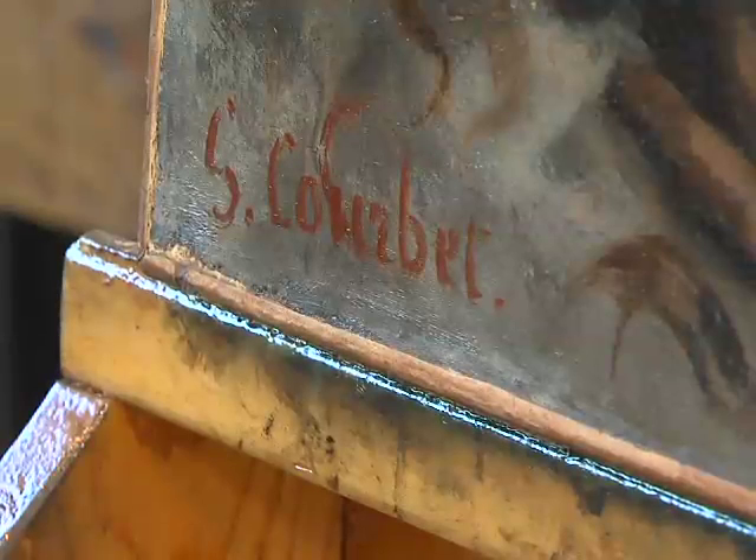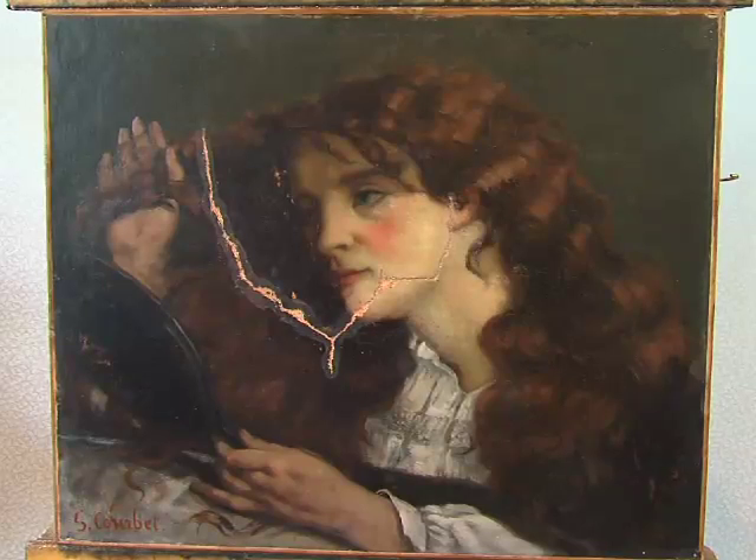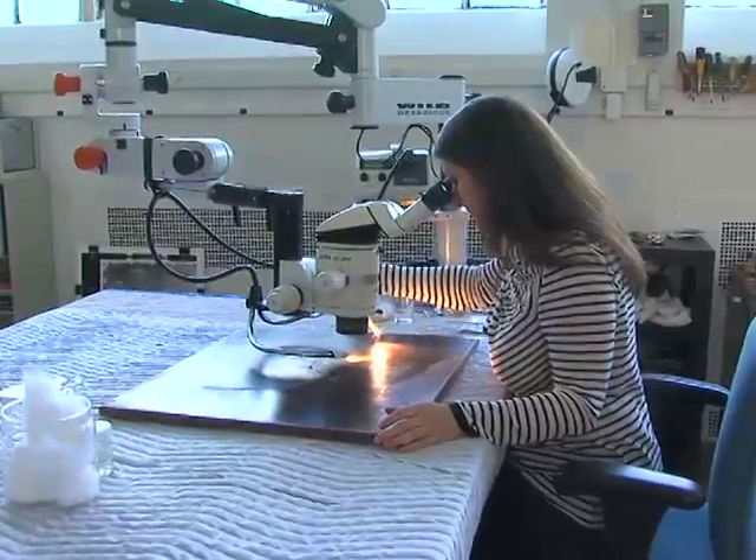Associate Curator of European Painting and Sculpture, Nicole Myers, tells us this work was a personal favorite of the artist. It was really popular, both with the public and with art critics. They all singled out his really spectacular ability to paint skin — the kind of pearlescent, translucent quality that you see in the portrait. And Schaefer is grateful to be performing the treatment.